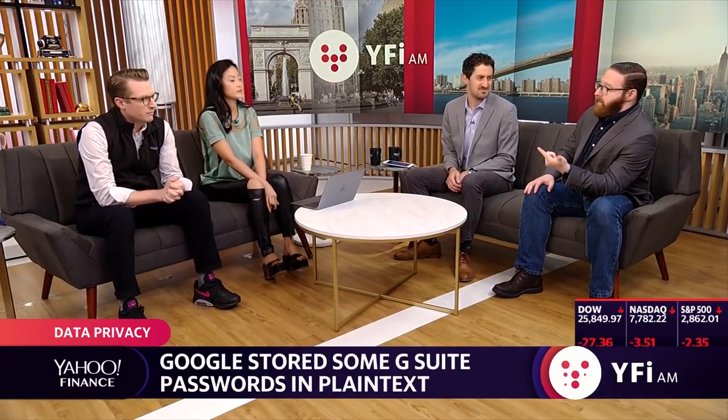They shut down Google Plus because, A, nobody used it, and B, it was a huge security risk. They've had issues along these lines before. Twitter has had a similar issue. So I think it's something that tech companies just need to be more aware of. Yes, they put a lot into security, but obviously if this is still happening, then they're not putting enough into it.